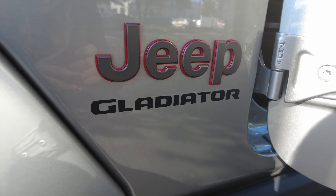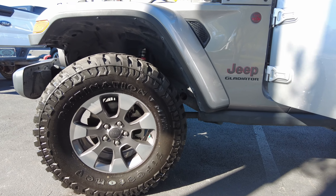This Gladiator also comes with safety features such as a backup camera and low tire pressure warning.